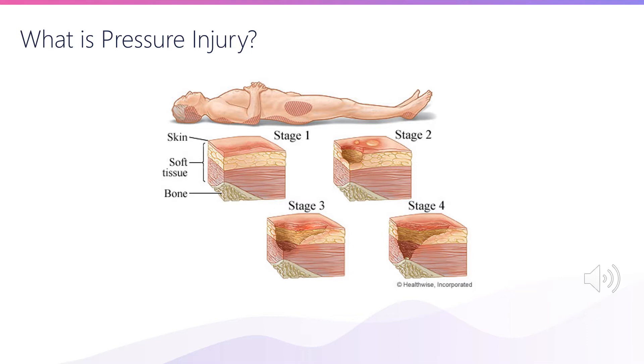I was generally familiar with the terminology — pressure injury, bed sore — but I didn't really know how bad this problem was until I saw a terrible stage four pressure injury for the first time. And it looked much like the image you see here. It is an image that's hard to get out of your mind.